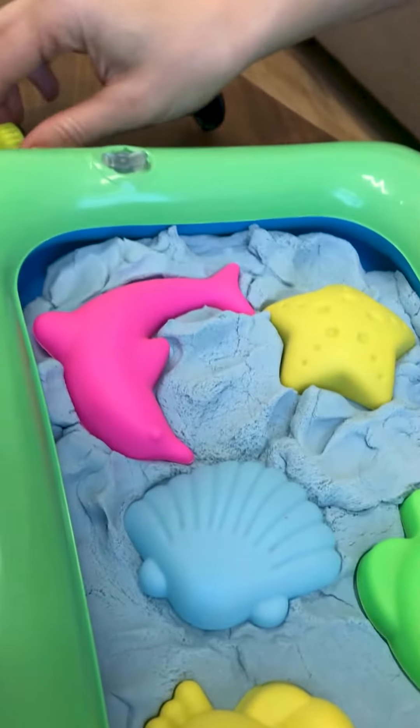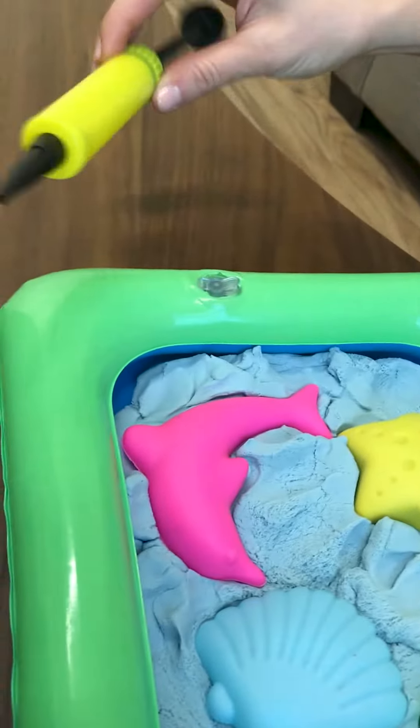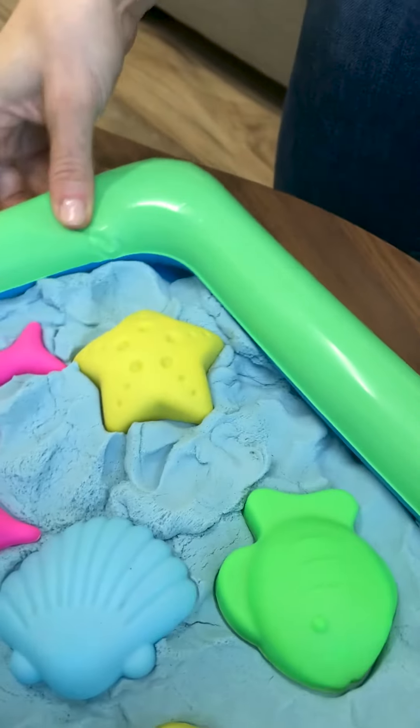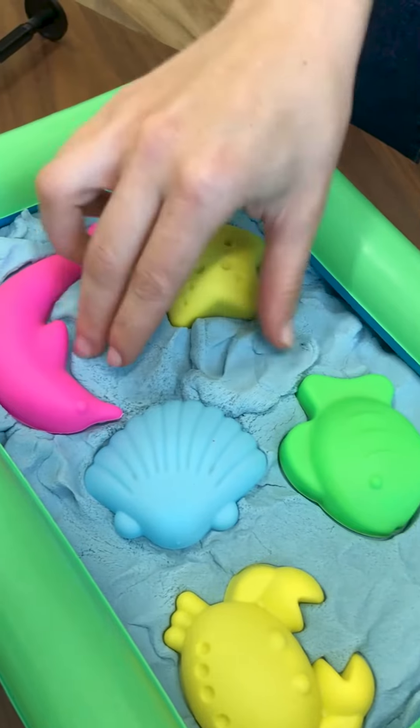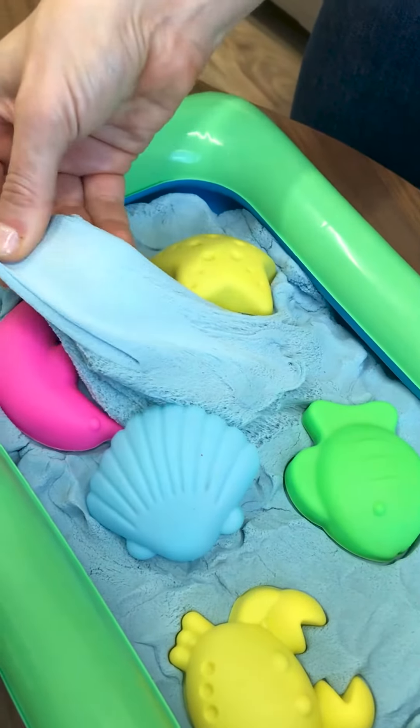It is a lot less messy and it comes with its own little sandbox. Let me show you guys — this is its inflatable little sandbox, and it comes with a little pump so it's easy to pump up. It also comes with cute little molds that you can use with it.